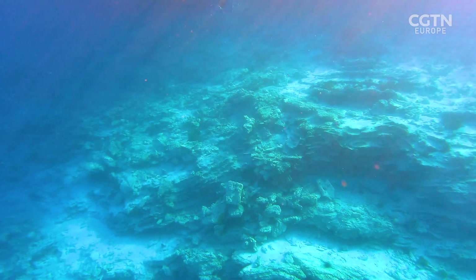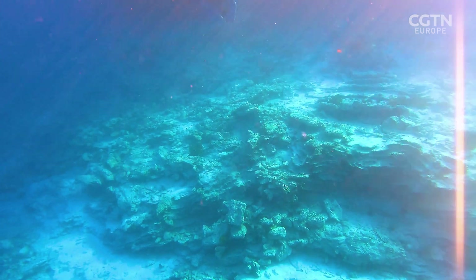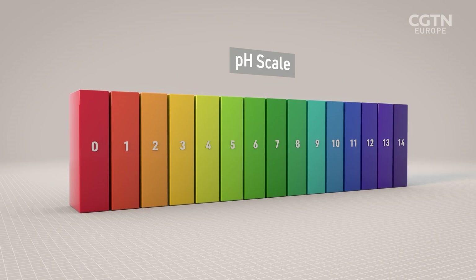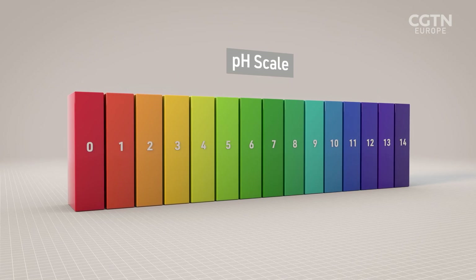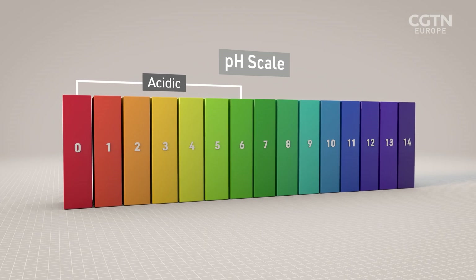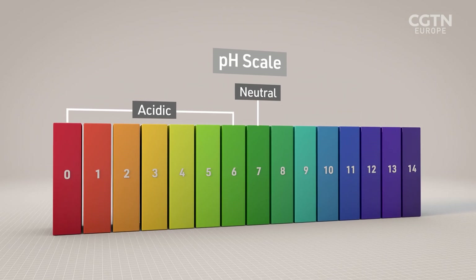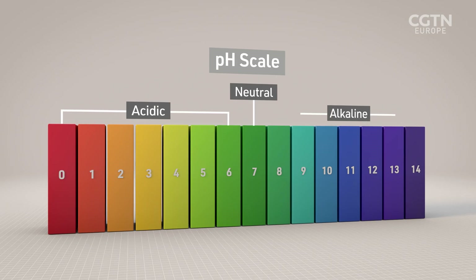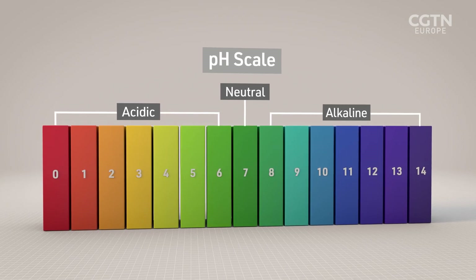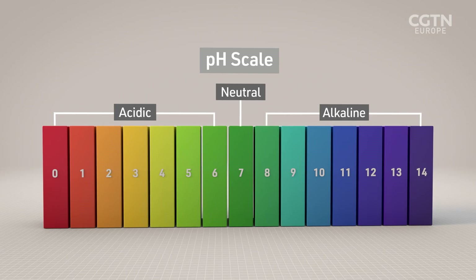Before we go any further, let's pause for some basic science. Acidity is measured using the pH scale, which ranges from 0 to 14. Anything from 0 to 6 is considered acidic. 7 is neutral, like pure water. And 8 to 14 means a solution is alkaline, or base — basically the opposite of acidic.